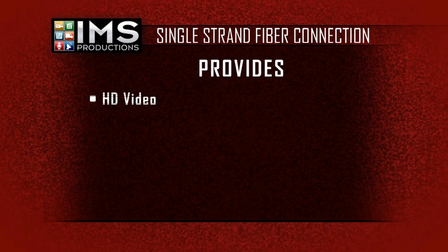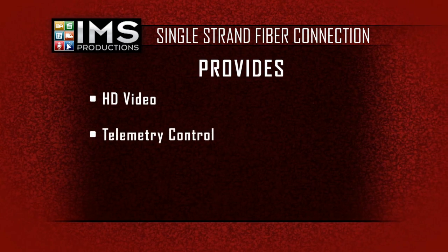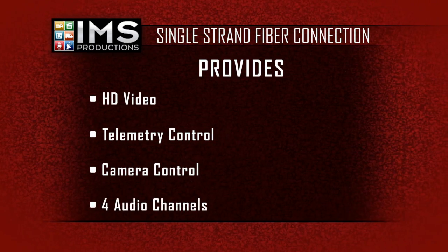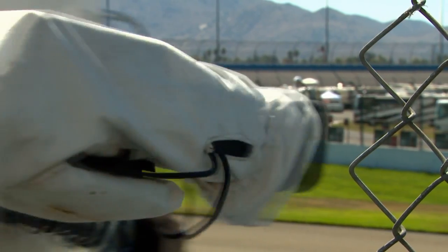the IMS system provides HD video, telemetry control, camera control, and four channels of audio, all on a single fiber cable with industry standard ST connectors.